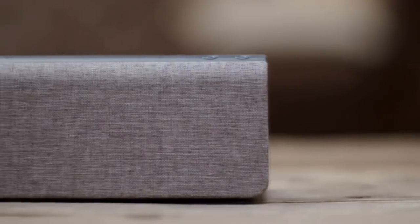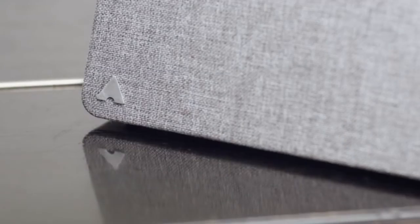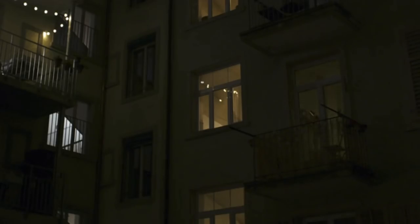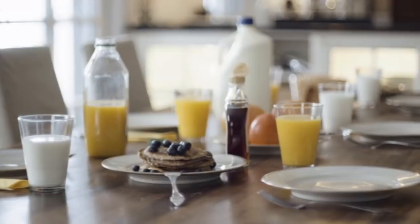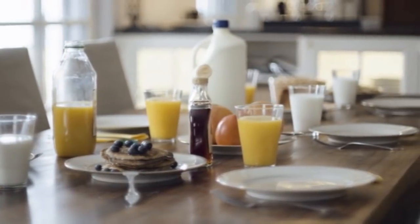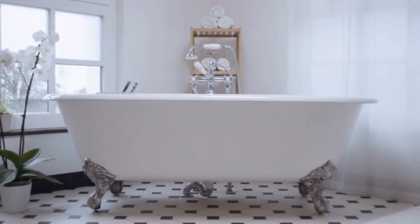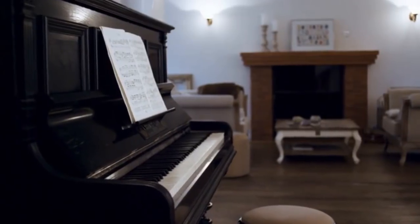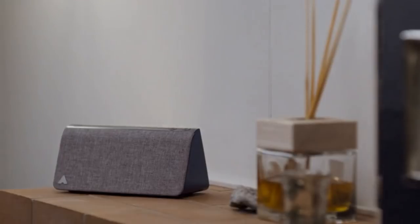Is that all we've got? Burglars are afraid of confrontation, so presence is key. That's why we came up with Kevin. The combination of light effects and sound make it look like someone's home. Household noises are the most effective way to simulate the presence of residents and deter burglars, especially during the day.